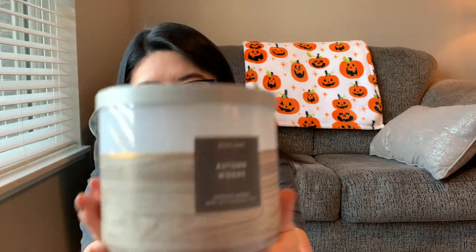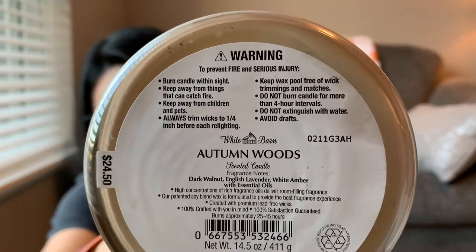Here's one I wouldn't have picked out had I not smelled it in person. I got this a year or two ago. I don't really buy candles anymore — I'm trying to use up what I have. This one is White Barn Autumn Woods. It had to have been from some candle sale. It says dark walnut, English lavender, white amber with essential oils. I just don't feel like I would have bought that based off the scent notes.